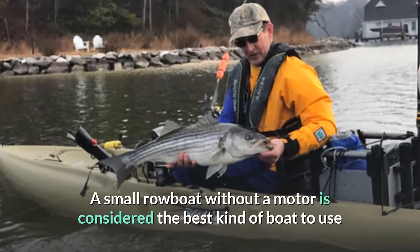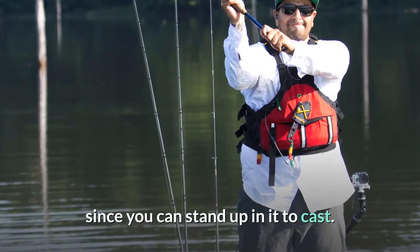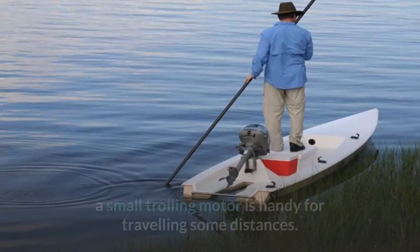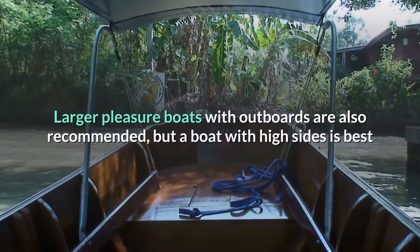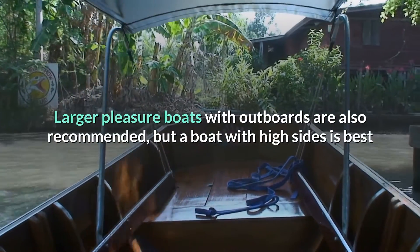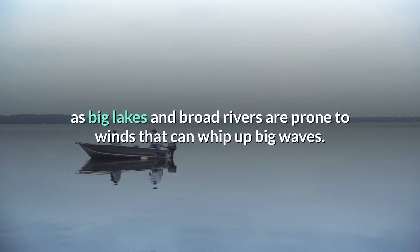A small rowboat without a motor is considered the best kind of boat to use since you can stand up in it to cast. Although it is best to row to the spot where you intend to fish, a small trolling motor is handy for traveling some distances. Larger pleasure boats with outboards are also recommended, but a boat with high sides is best, as big lakes and broad rivers are prone to winds that can whip up big waves.